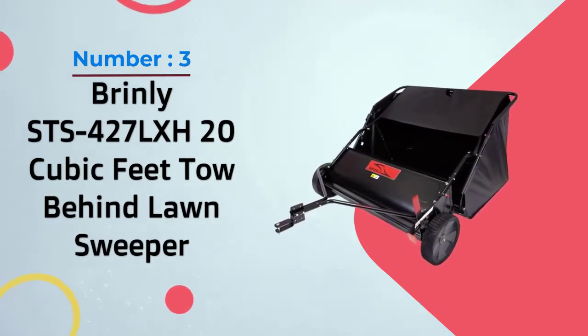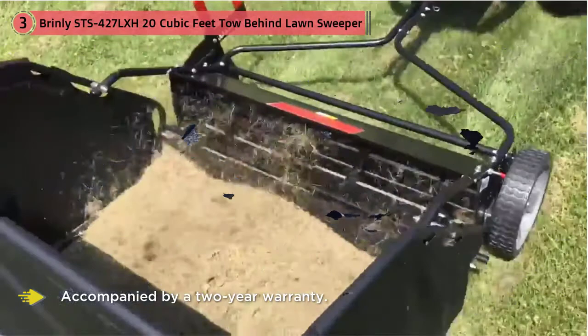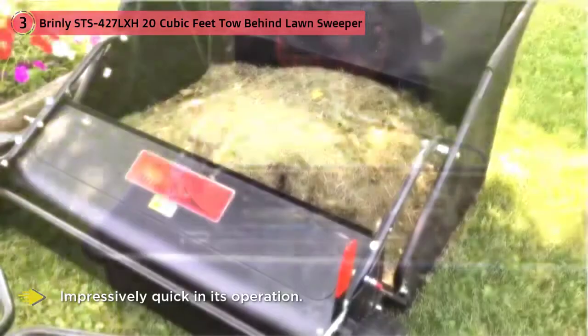Number three: Brindley STS 427, 42-inch tow-behind lawn sweeper, 20 cubic feet. One of the best things about this Brindley lawn sweeper is that it's accompanied by a two-year warranty. Any lawn sweeper user will attest to the fact that these devices tend to break down a lot, so this warranty acts as insurance against excessive repair costs.